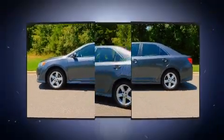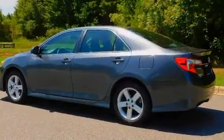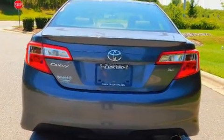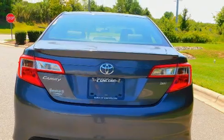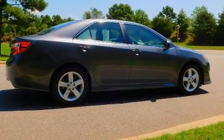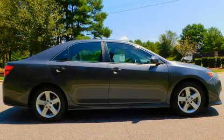All of the premium features expected of a Toyota are offered, including a tachometer, a trip computer, front fog lights, remote keyless entry, and power windows. Enjoy your favorite music via the stereo system, which includes a CD player with MP3 capability and six speakers.